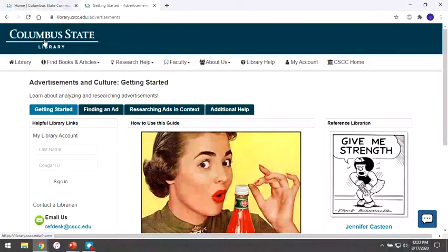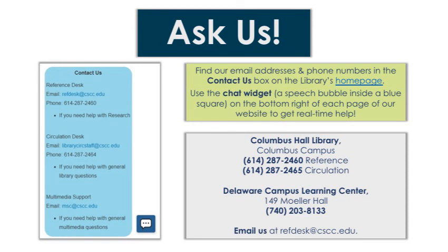The library also has a YouTube channel, located at youtube.com/user/ColumbusStateLibrary. You can also access our YouTube channel by clicking on the YouTube icon at the very bottom of the library's homepage. Our YouTube channel provides 24/7 access to tutorials for our most common research questions, so if you need to learn via demonstration, you might find these especially helpful.